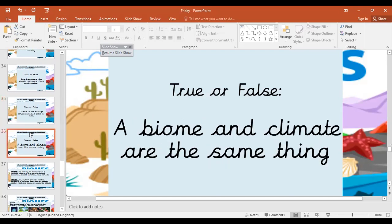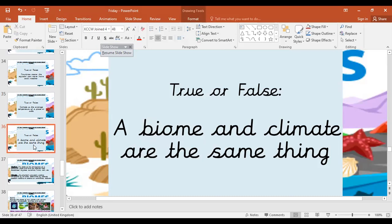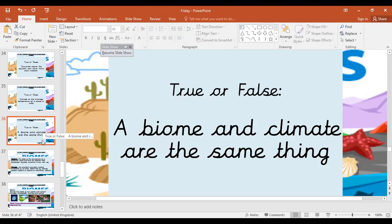And last but not least, a biome and climate are the same thing. Pause the video now and have a discussion. They are not the same thing. A biome is related to more than just the climate — it's talking about the plants and the wildlife, the ecosystems within it, and this is affected by the climate. For example, you won't get a snow fox, which lives in Antarctica and has white fur, in somewhere like Egypt. So it's not part of that biome.